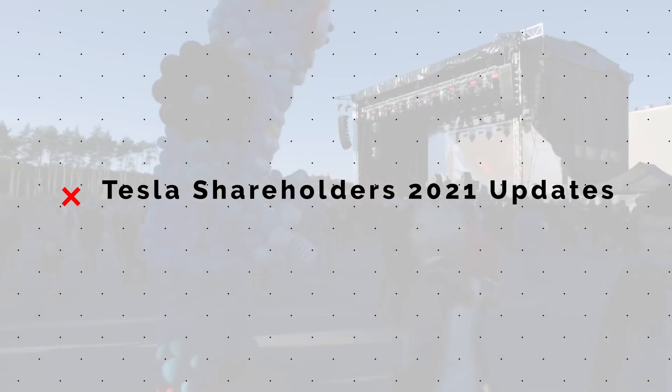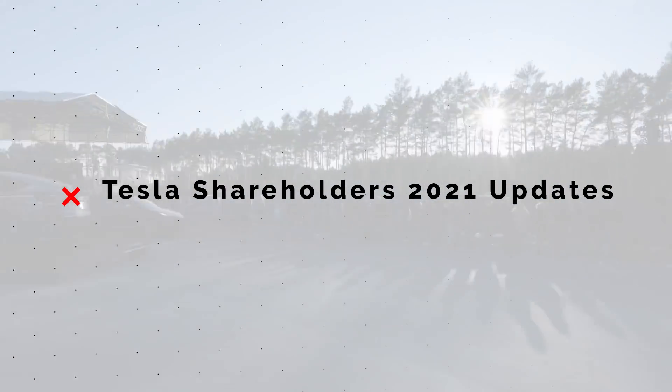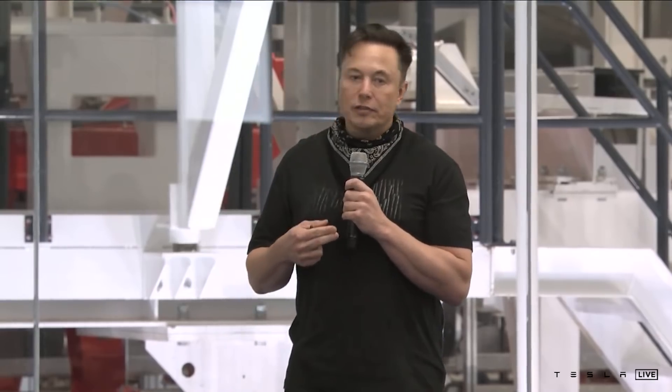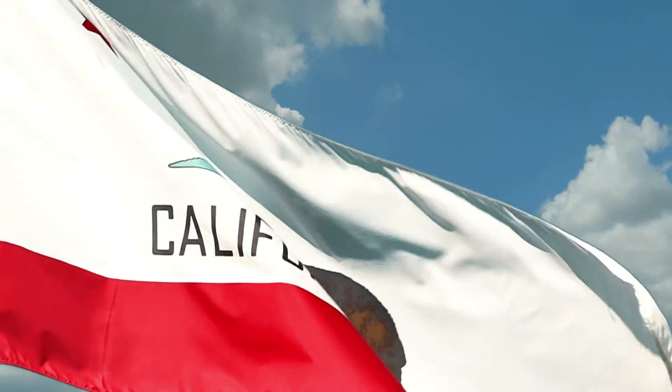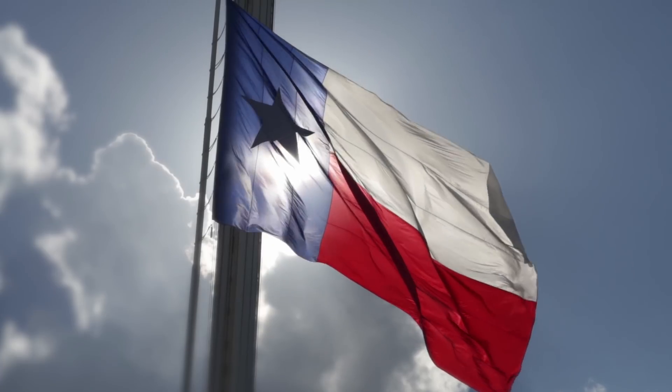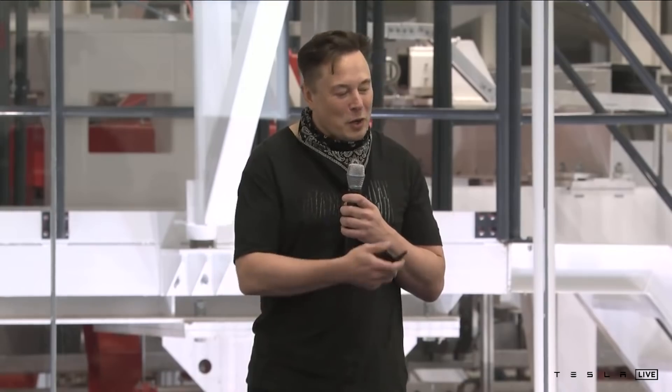Next up, we're talking about the latest Tesla shareholders meeting and what we learned there. Not nearly as exciting as Giga Berlin, but still some interesting points. Tesla is officially moving their headquarters out of California and into Texas — not a surprise by any means. We all knew this was coming, but it was a little surprising to see it happen so quickly. Elon made his mind up last spring that he was done with California and said he would be taking his business elsewhere.